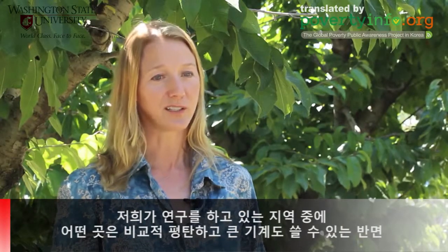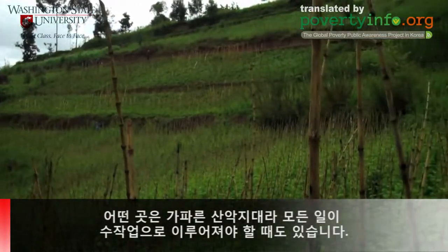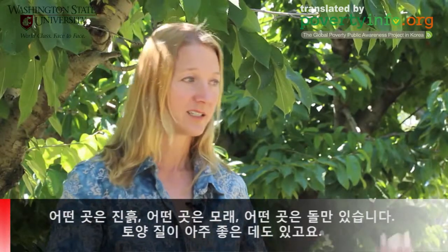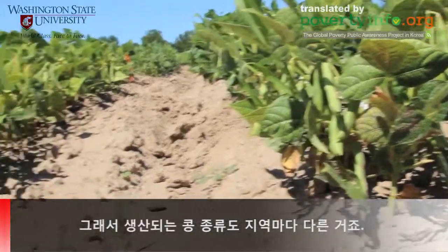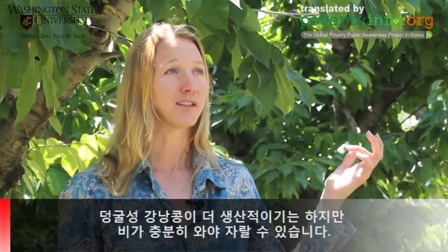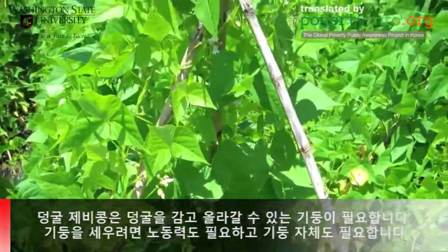Some of the areas we're researching are relatively flat or rolling and you can use large equipment. In other areas it's very steep hillsides and all of the labor has to be done by hand. All of the sites are quite different — some are on very poor degraded soils, some of them are clay, some are sand, some are nearly rock, and some of the soils were actually very good. So the beans that are produced are different in different areas also. There are two main types of beans: the pole or climbing beans and the bush beans. Climbing beans can be a lot more productive but you have to have enough rainfall to support that growth, and pole beans also need poles to grow up, which requires a lot of human labor.